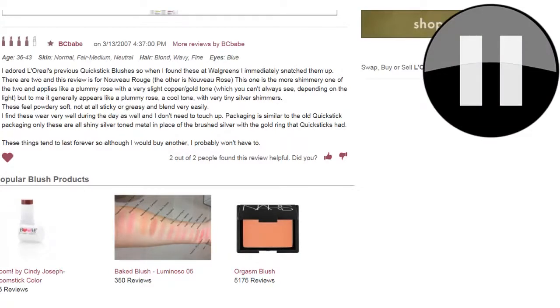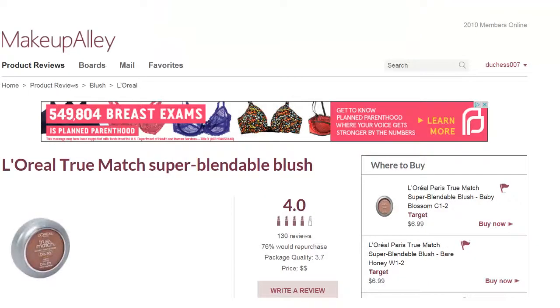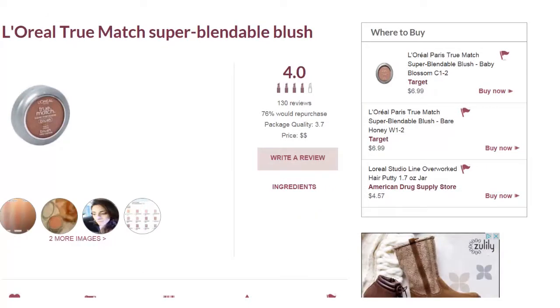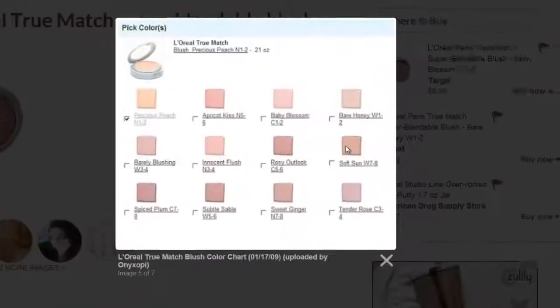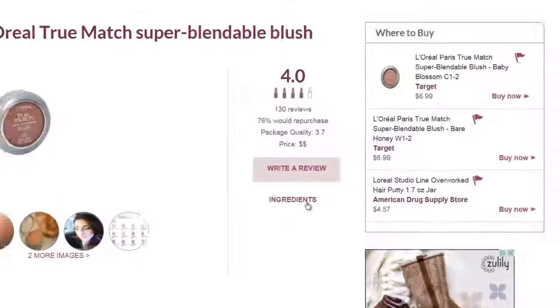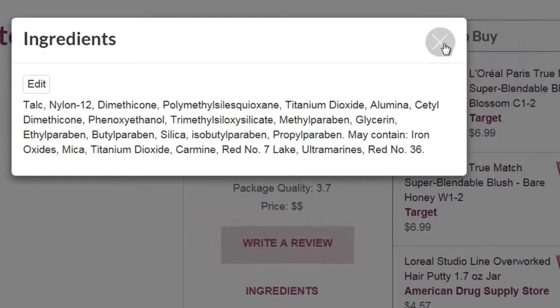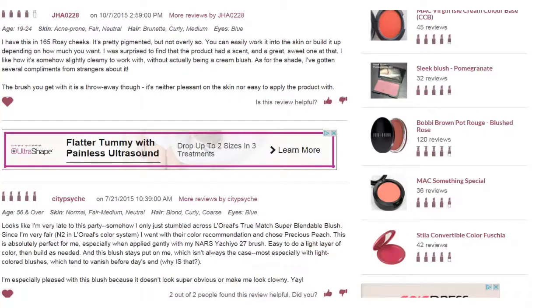I also saw that these L'Oreal True Match blushes were available. It looks like two or so shades have been spotted. I'm going to show all the different shades — feel free to pause if you'd like to look at the shade names. Here are the ingredients, feel free to pause to look at those. I'm also going to pan over some of the reviews, so again feel free to pause whenever you see that icon.